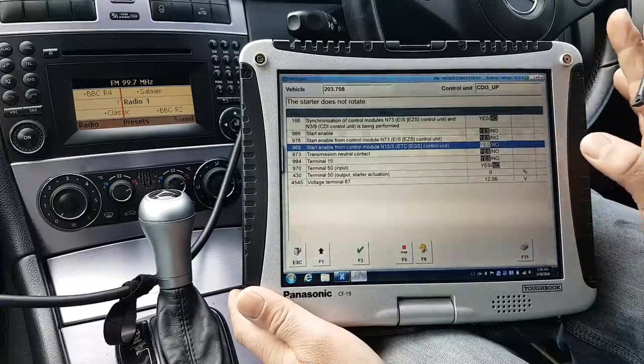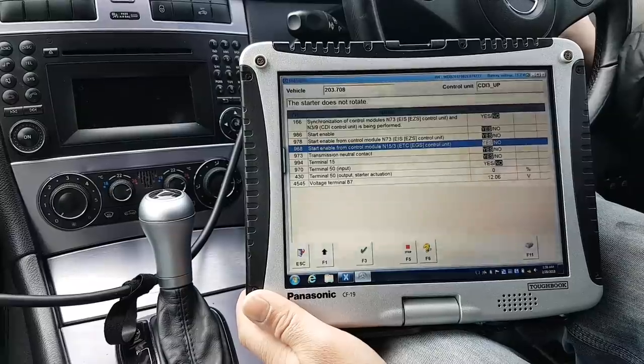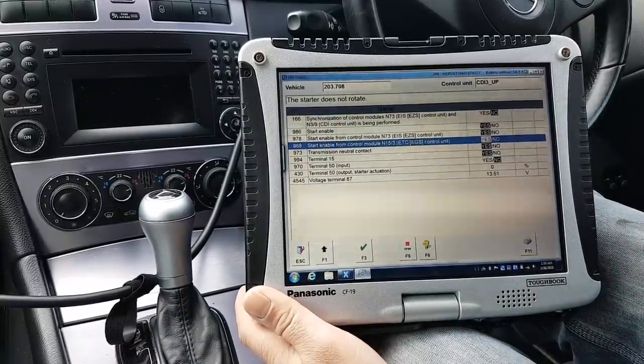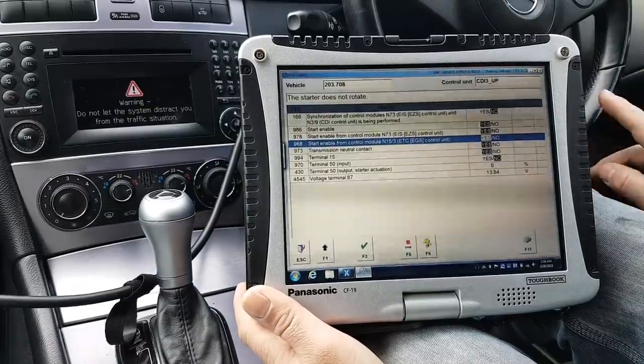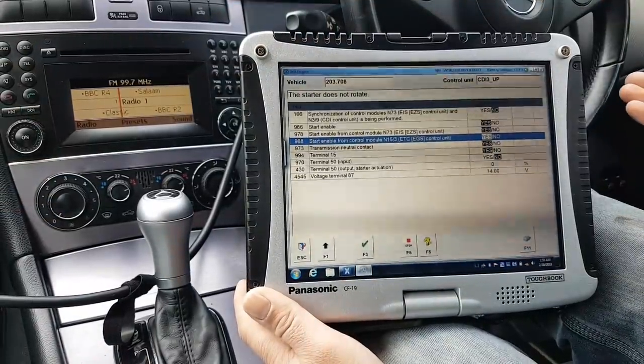Everything looks fine here. Let me see if I turn the key... I can't believe it - I didn't even press the brake pedal. I don't think on these cars you need to do that anyway. As you've seen, it just started fine this time.